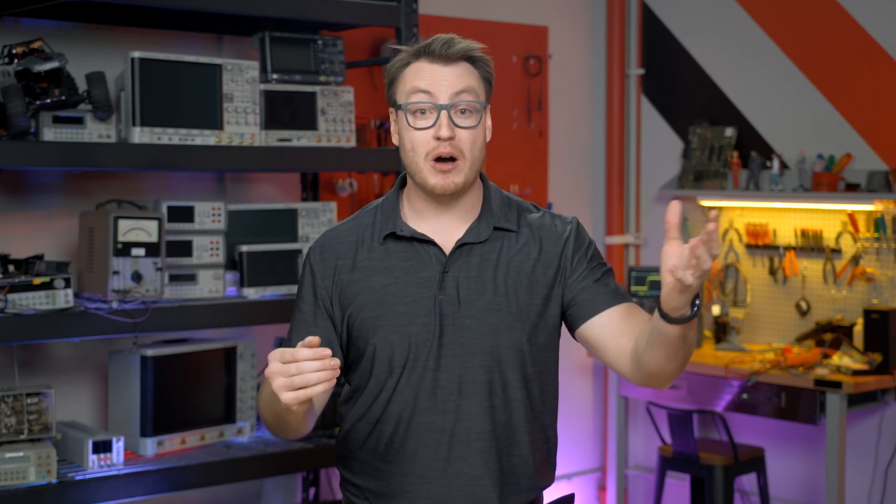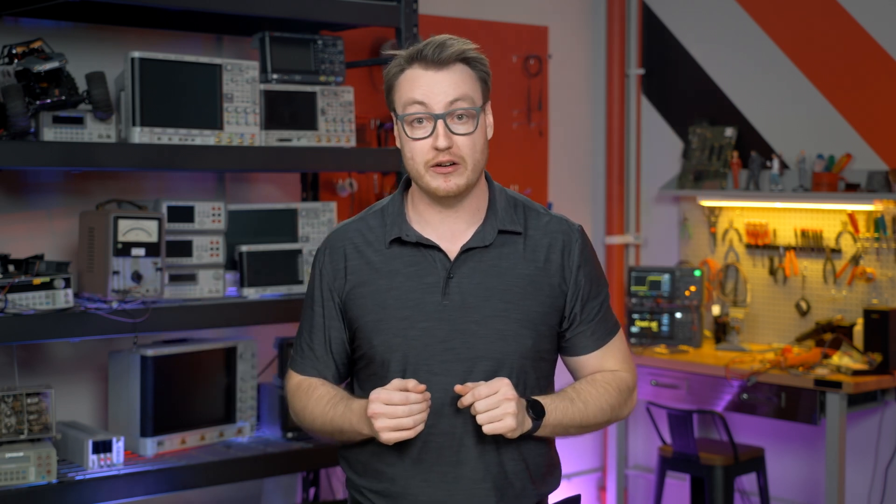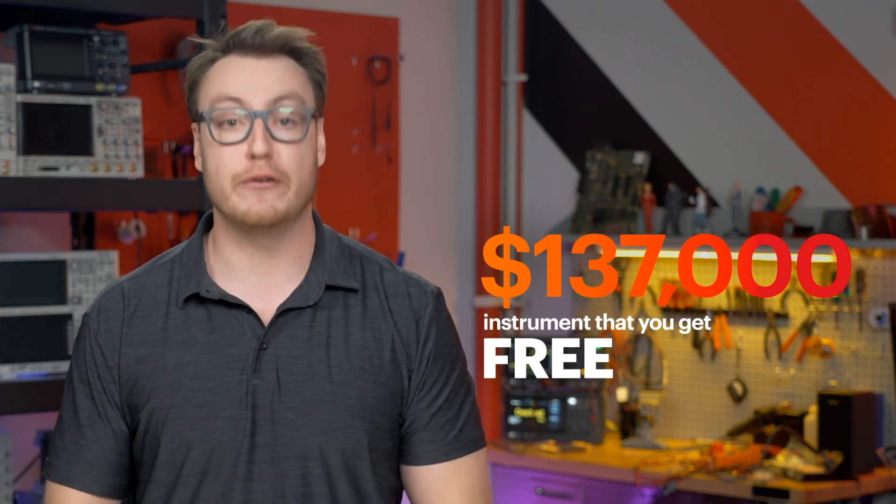For both A and AP models, a UXR from 5 GHz to 33 GHz comes with a free 500 MHz MXR, but any UXR with 40 GHz or higher now receives a 6 GHz MXR series. That's a $137,000 instrument that you get for free.